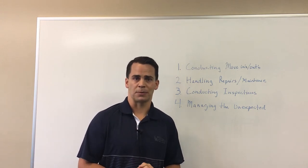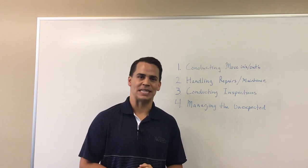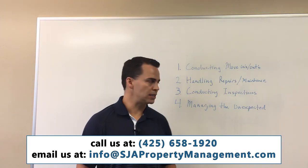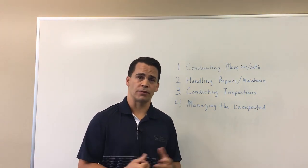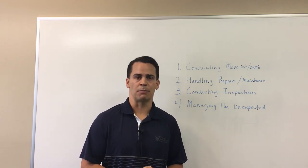If you're not using a property management company, thank you very much. This is again Devin Easterlin with SJA Property Management. If you have any more questions on this, I did do a post about DIY versus using a property management company that might be helpful as well, or you can reach out to me at any time. Thanks again.